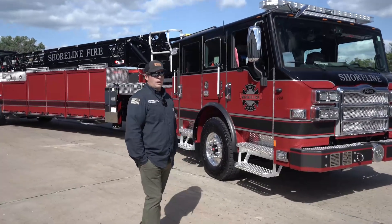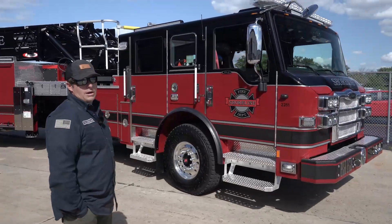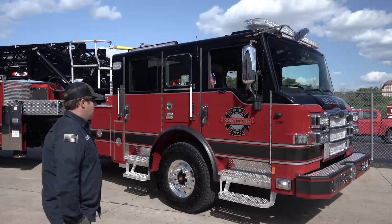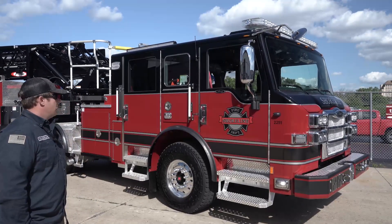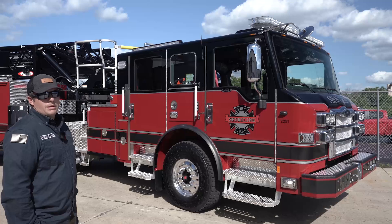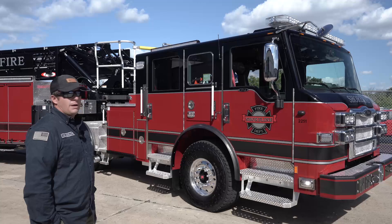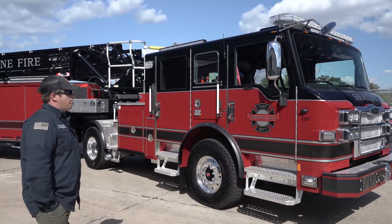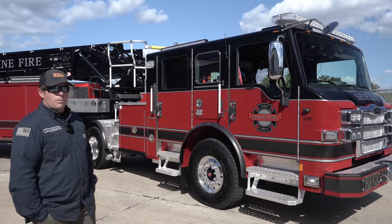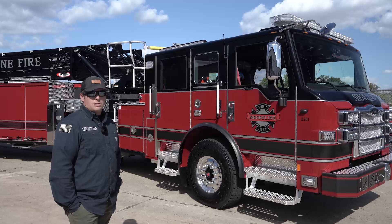Shoreline started going with the Velocity Cab in 2017 when we got our first TDA from Pierce. After that, our whole fleet followed suit. Big shout out to our rep at Hughes because we essentially learned that the size difference — a little bit of width — wasn't that much impact for where we were getting, but the guys inside had a lot more space. Kind of a stepping away from what we had, and when we went with this, the crews on the truck loved it.